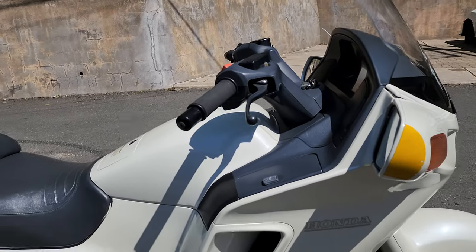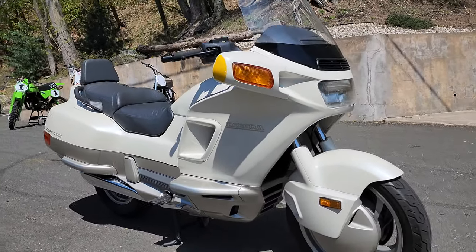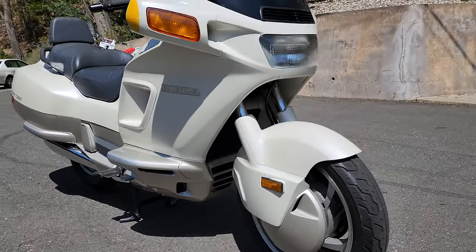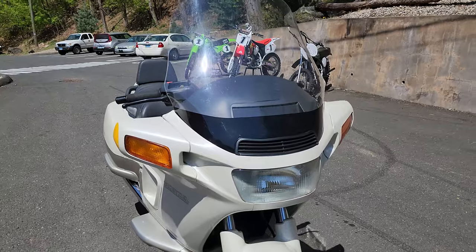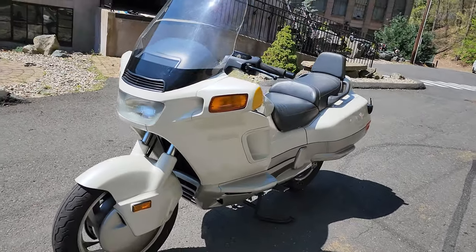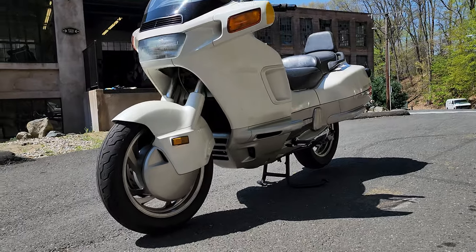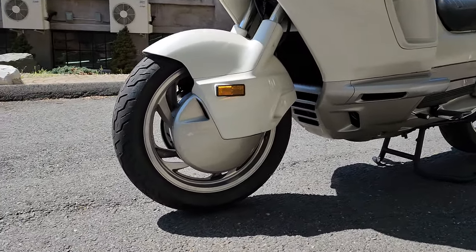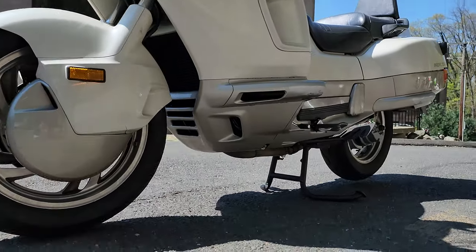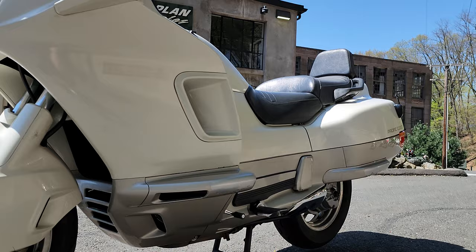This thing is 100% stock, mint original, and has been gone through by the techs here at Kaplan Cycles. You couldn't ask for more comfort for the long haul short of buying a Gold Wing. It's super comfy, great for highway speeds, low center of gravity. It has twin spark plug three-valve heads for excellent fuel economy, low maintenance, hydraulic valve adjustment, Honda's dual-pin crankshaft with very little vibration, smooth power delivery, close to 50 miles per gallon, and it's super reliable.